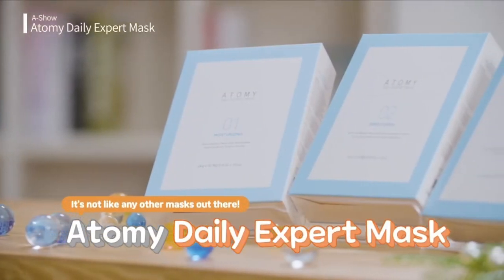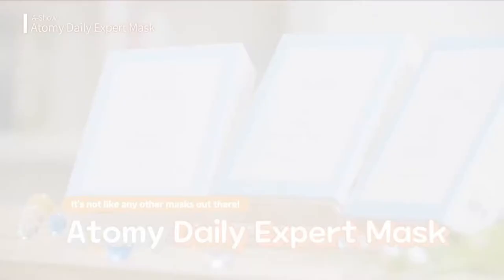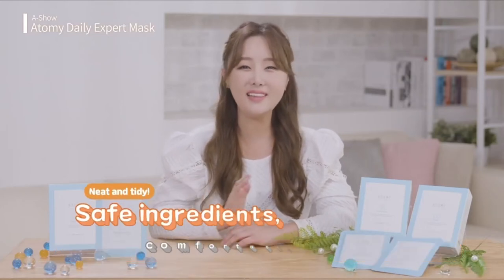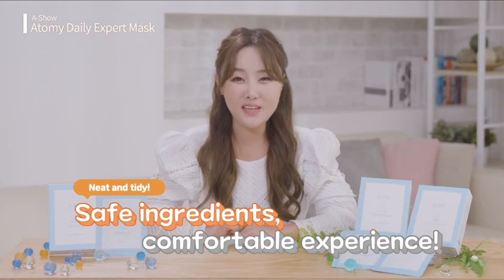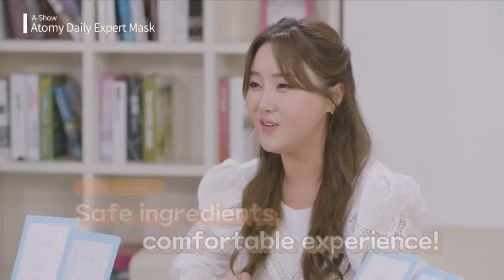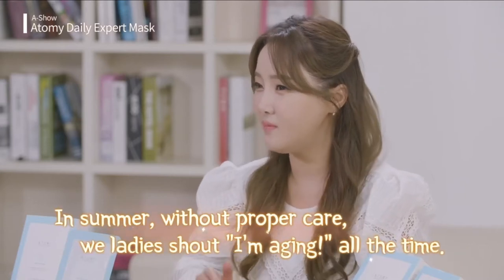The newly released Atomy Daily Expert Mask. Most sheet masks are too heavy, leaving the skin difficult to apply makeup on. With this, my skin was neat and tidy. You get no skin problems and it's made of safe materials. How could I not become a fan?